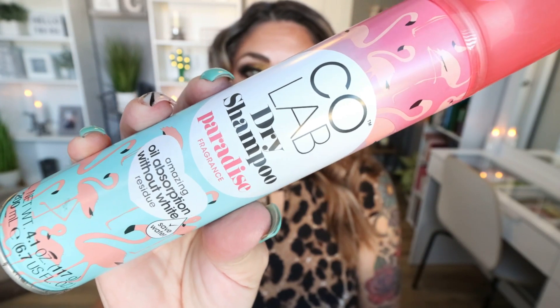Another dry shampoo finish — from Coco Lab, this is the Paradise Oil Absorption Without White Dry Shampoo. This is okay. I buy this at Target; it's pretty affordable. Is it my favorite dry shampoo? No. Does it work? Yes, it definitely helps with the greasiness. I work out a lot and only wash my hair once a week, so I truly rely on dry shampoo. This one, although not my favorite, is affordable, works really well, and it's true — there is no white cast, which I appreciate because I have fairly dark hair.